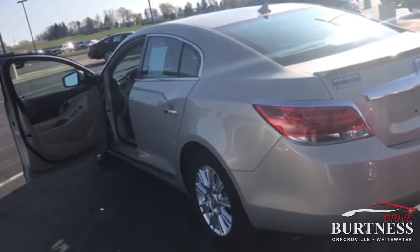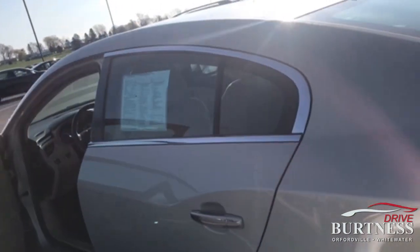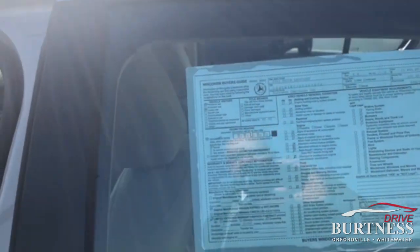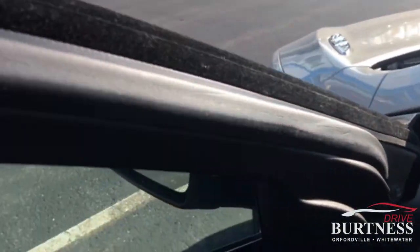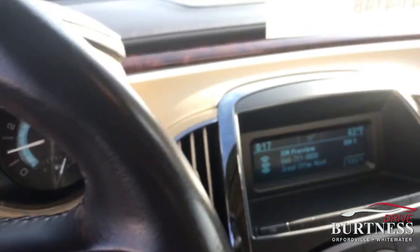Good morning, Ron here at Chevrolet, going to do a quick video walk around on the 2011 Buick LaCrosse, priced at $11,988. Nice clean vehicle, super low miles for the year — 26,000 miles.